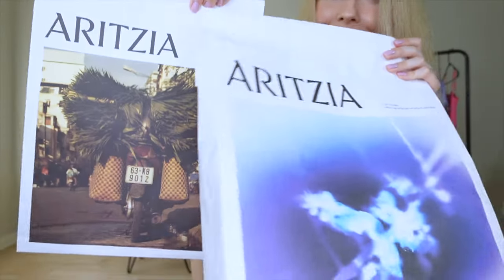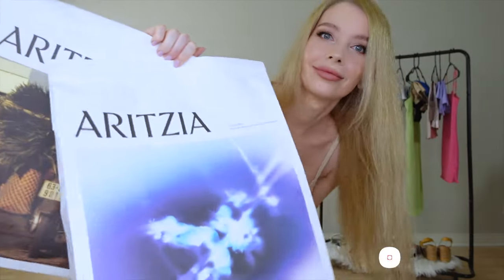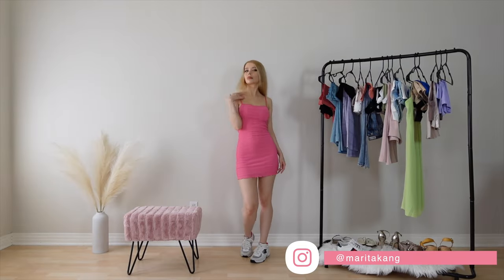Hello beautiful people! Welcome to my summer Aritzia haul. As you know, I went all out on their summer sale.